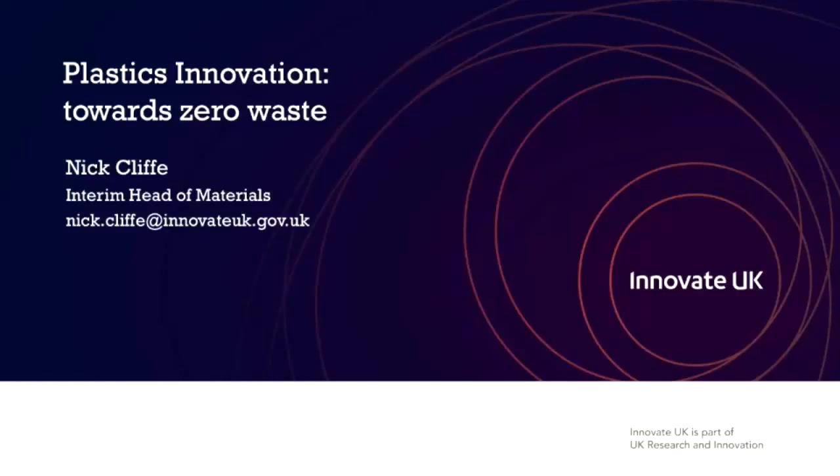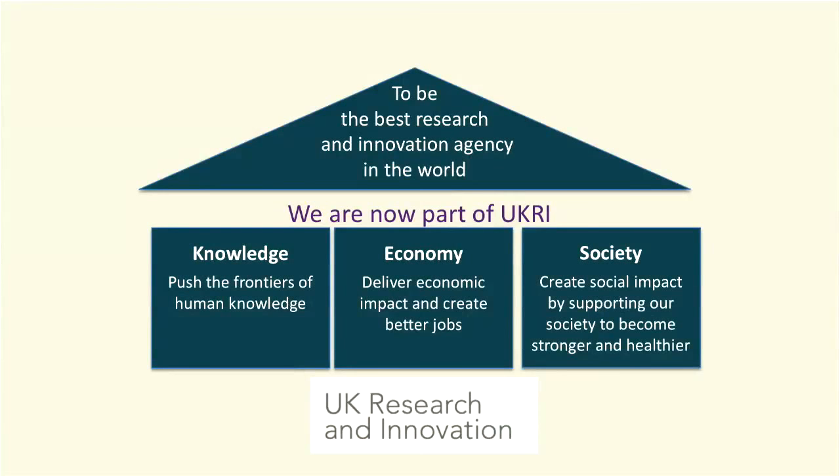I'm here today to formally launch and brief a new competition called Plastics Innovation Towards Zero Waste. I'm going to start by putting a little bit of framing around who Innovate UK are and where we sit within support for research and innovation in the UK. Innovate UK has been in existence for over 10 years, starting as the Technology Strategy Board with a simple remit to help UK companies innovate, develop new products and services, take world-class research and convert it into commercial offerings.